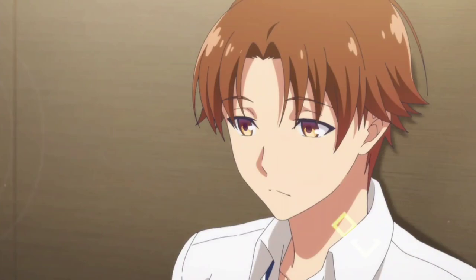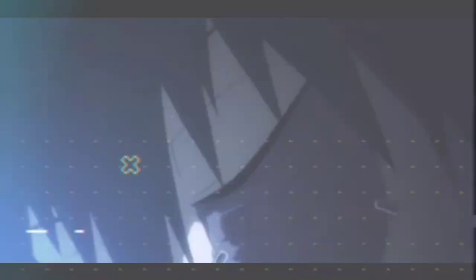Thumb display. When a person sticks out their thumb out of the pocket, it typically means the person is confident in what they are doing, thinking, or saying.